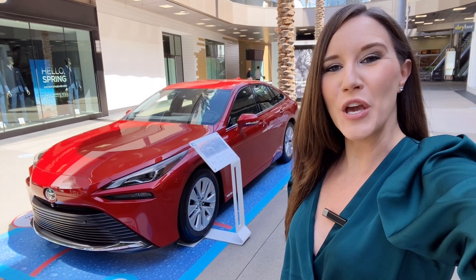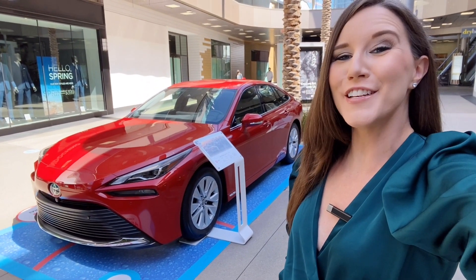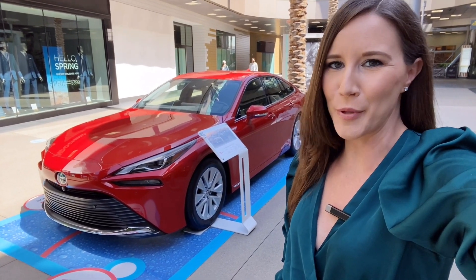Toyota is issuing owners and leasees a complimentary hydrogen fuel card that is good for up to six years or $15,000 worth of complimentary fuel.